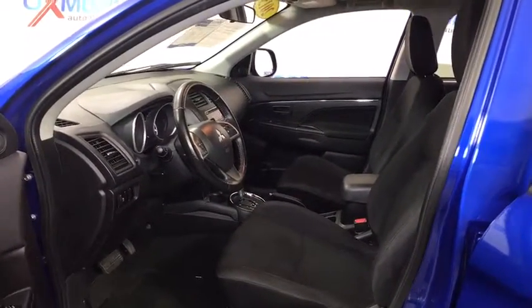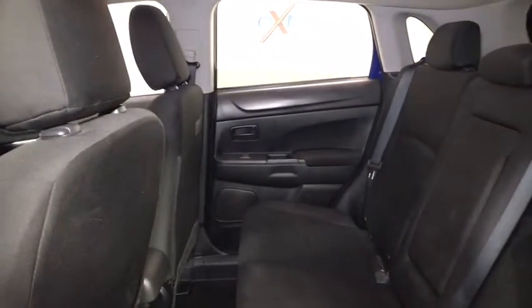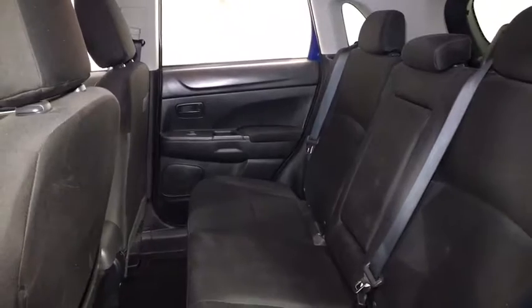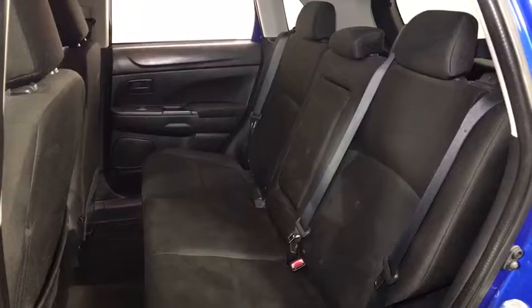Rear window defroster, security system, electronic stability control, trip computer, panic alarm, brake assist, remote keyless entry, tachometer, tilt steering wheel, front reading lamps, driver vanity mirror.